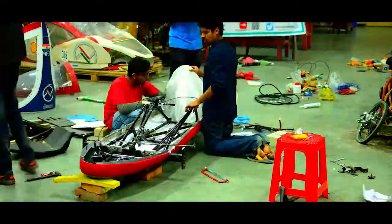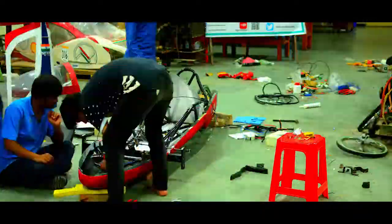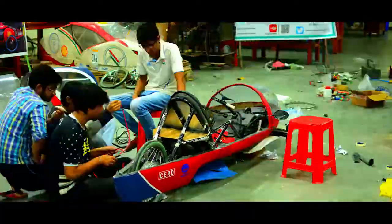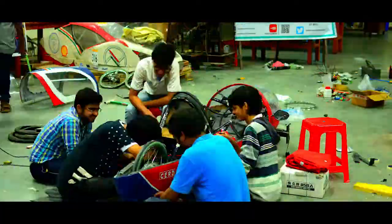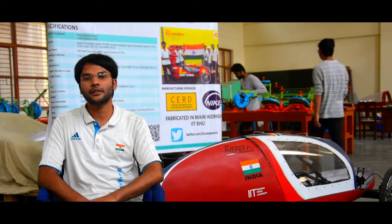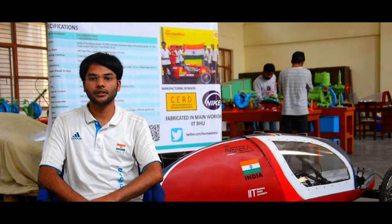I still remember those days when we worked in Ramarajam common room — we didn't have resources but we kept our focus on the event. Finally we conquered it and successfully participated in SEM 2015. Last year we cleared all the technical and safety inspection rounds, but due to high humidity in Manila, our controller blew up.